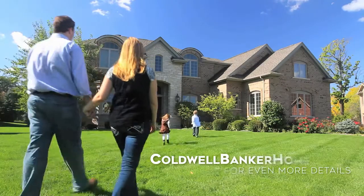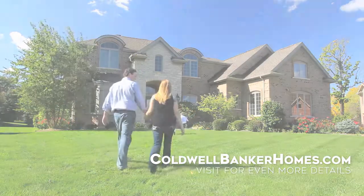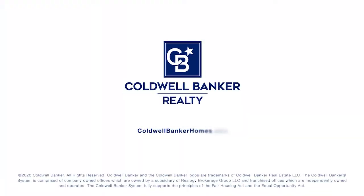Or visit us at coldwellbankerhomes.com for even more details. Find more homes from home. It's easy with Coldwell Banker.